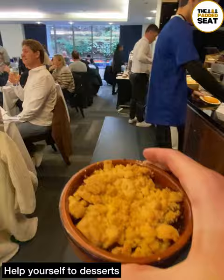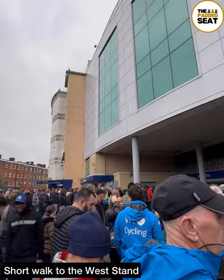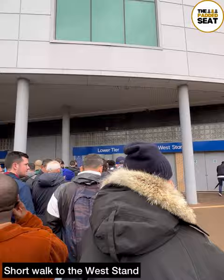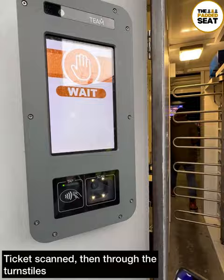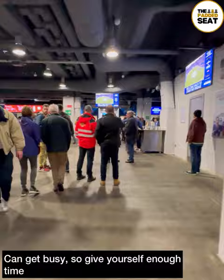It's a good idea to leave the restaurant about 20 minutes before kick-off. This gives you enough time to make your way back outside and around the stadium towards the West End. It is just a short walk but there can be queues outside before you can get in. Have your e-tickets ready on your phone to scan at the turnstiles, then make your way into the West End, where it can get quite busy so make sure you know where you're going.